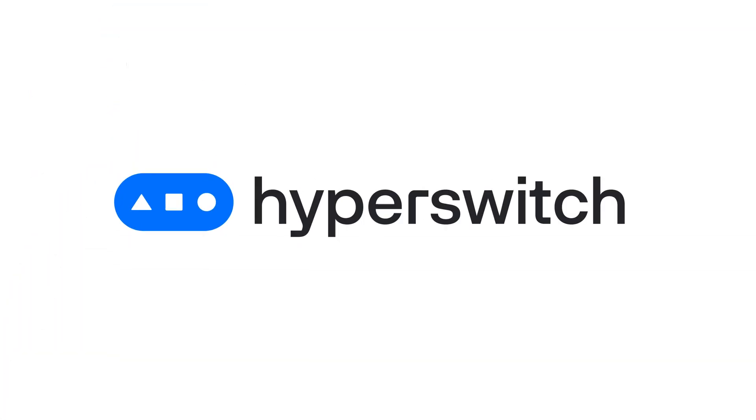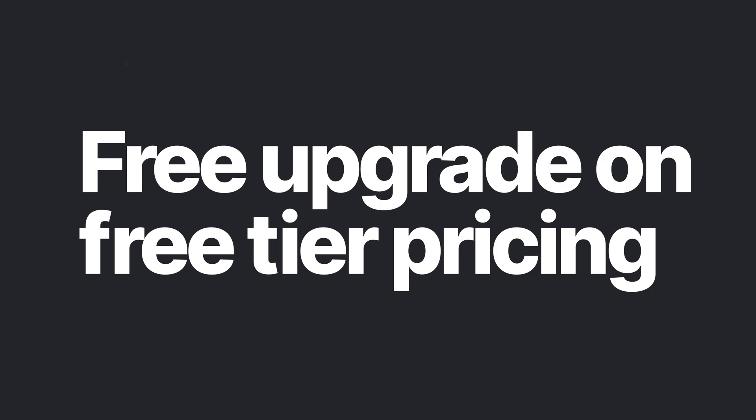Get early access to Hyperswitch and get a free upgrade on free tier pricing. Sign up now!